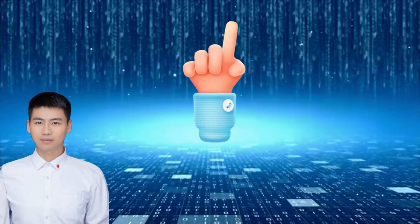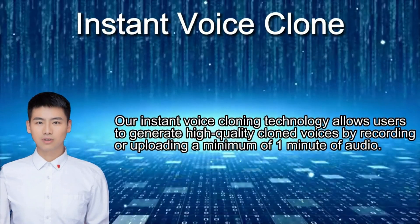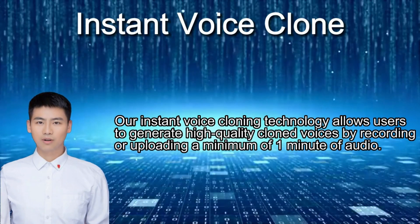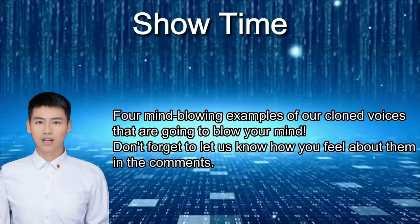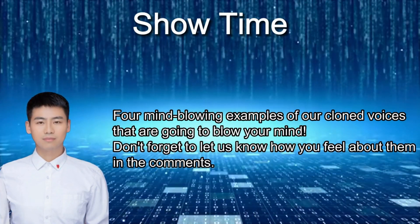Introducing our first product: Instant Voice Clone. With this product, all users can create high-quality clone voices simply by recording or uploading a minimum of one minute of audio. We've got four mind-blowing examples of our clone voices that are going to blow your mind. Get ready to be amazed, and don't forget to let us know how you feel about them in the comments.